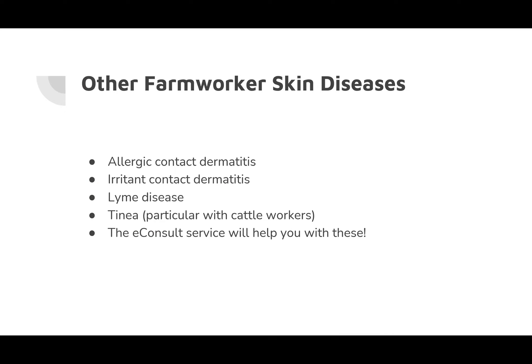There are many other possible skin diseases farmworkers can get depending on what they're working with. You can see allergic contact dermatitis with poison ivy or hogweed, and other plants that cause allergic contact. Certainly irritant contact dermatitis from washing or cleaning. Lyme disease is showing up more and more in Western New York. Cattle workers and dairy and beef workers may present with tinea — cattle ringworm. There is limited specific data on inflammatory skin diseases in farmworkers, but e-consult services can help with these via video pictures.